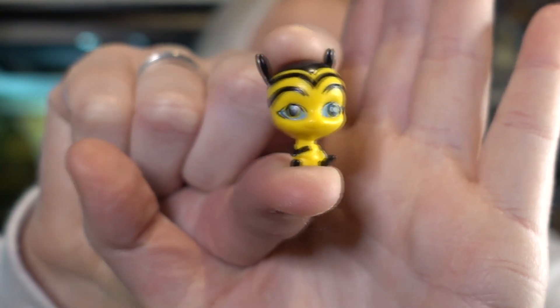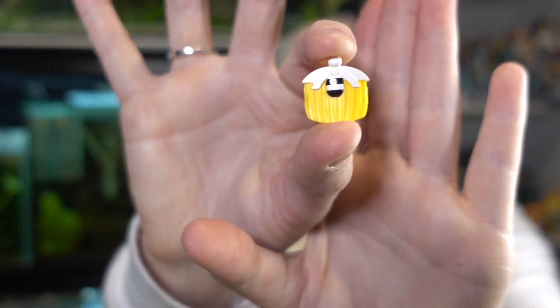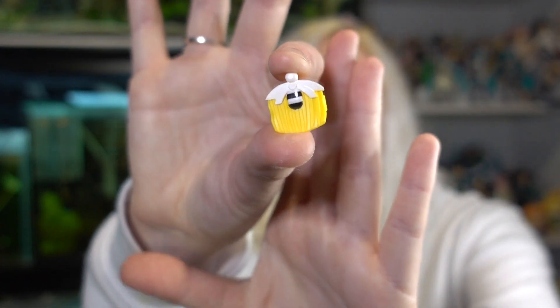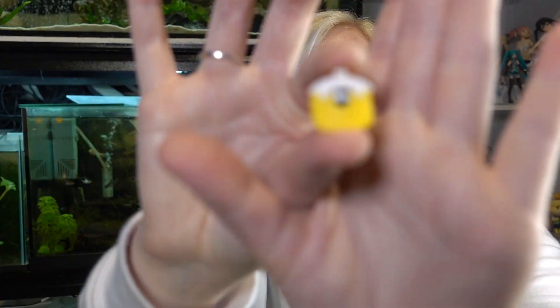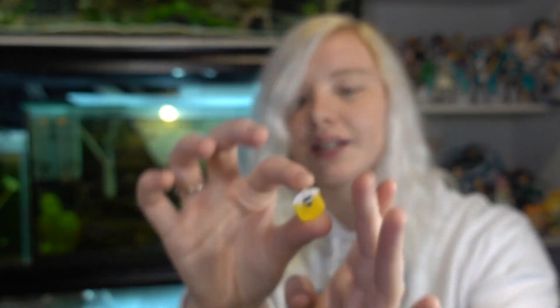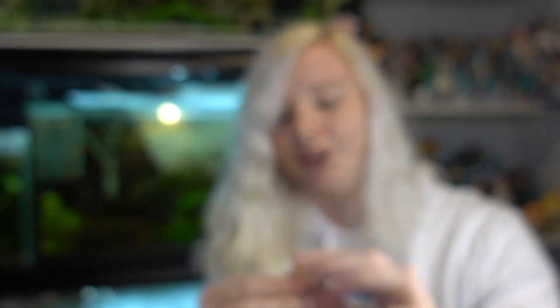I do hope they make all the other characters in their civilian form as dolls, because we only have Marinette so far — we don't have Adrien or Alya or anything like that. They do all come with their Kwamis — here is Pollen, she is so cute, absolutely adorable. Her miraculous is the comb thing — it doesn't have a lot of painted detail, I kind of wish it looked more like an actual comb, but it does have a little clip so you can clip it into her hair.